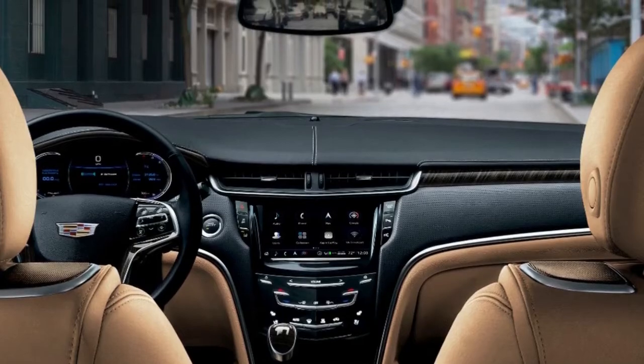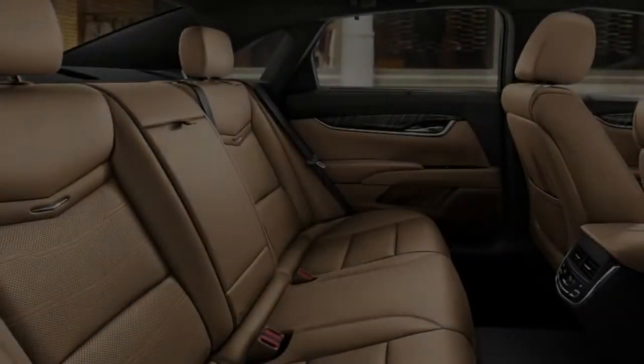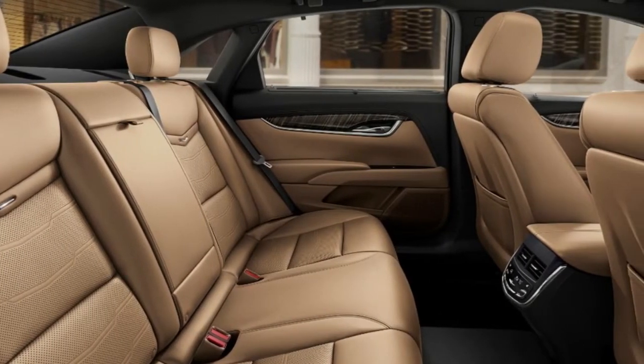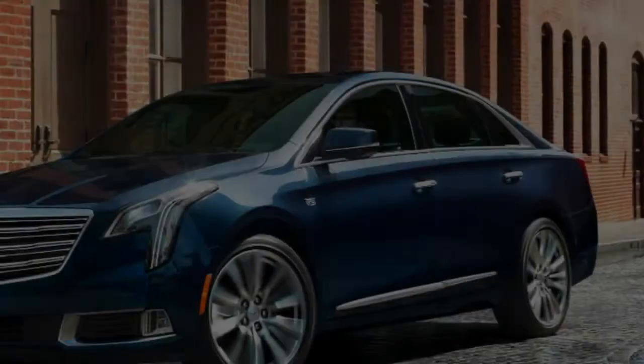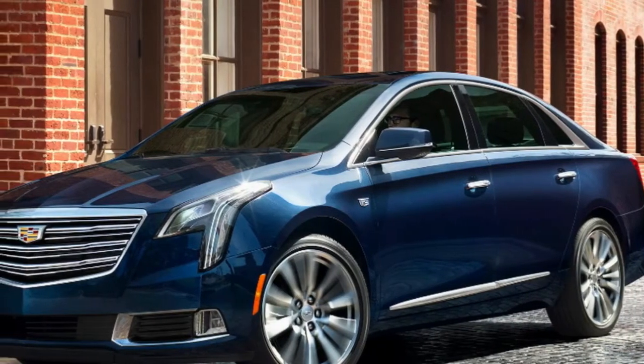Hopping in the Cadillac XTS, the familiar surroundings created a certain set of expectations. Like judging a book by its cover, it's an easy trap to judge a Cadillac by its interior — they all feel the same to me. Some of what I expected, I got: a smooth ride, hearty pep, robust driver assist, and fussy audio and HVAC controls.